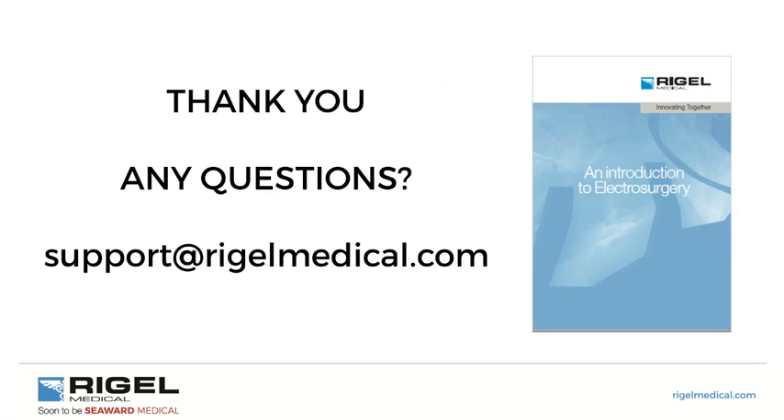That's the end of our webinar. If you have any questions on the instrument, we've provided an email address. We also have a guidance manual on our website at rigelmedical.com — go to the download section and guides to find the Introduction to Electrosurgery, an in-depth overview of how to test electrosurgical devices using the Unitherm. Thank you very much for attending, and we hope to be in touch soon.